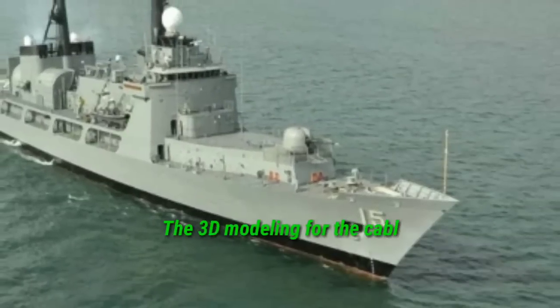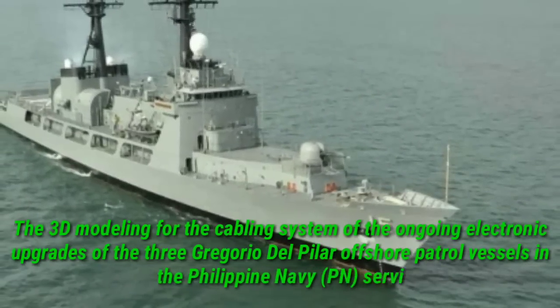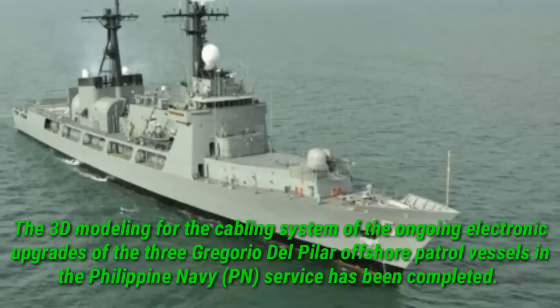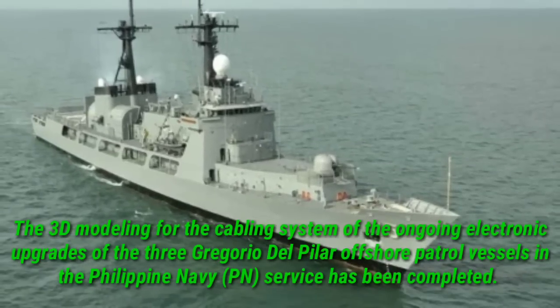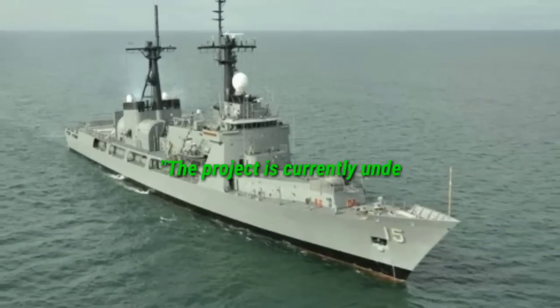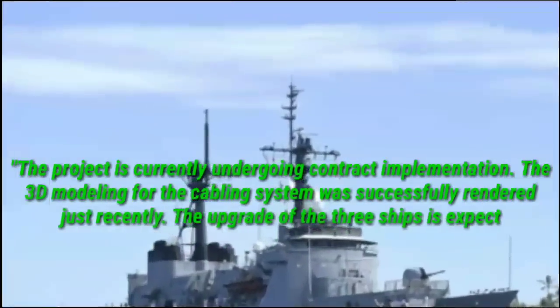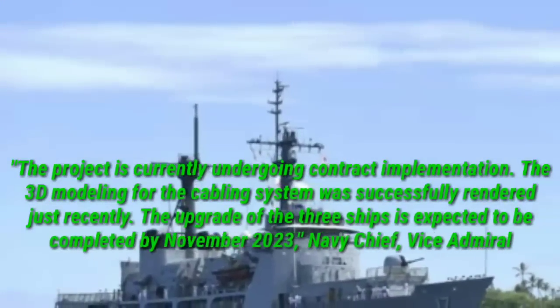The 3D modeling for the cabling system of the ongoing electronic upgrades of the three Gregorio del Pilar offshore patrol vessels in the Philippine Navy service has been completed. The project is currently undergoing contract implementation, and the 3D modeling for the cabling system was successfully rendered just recently.